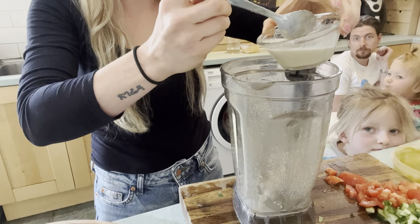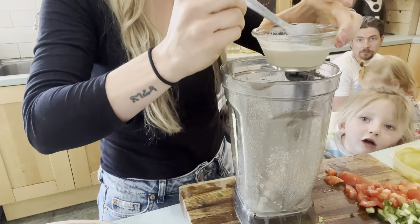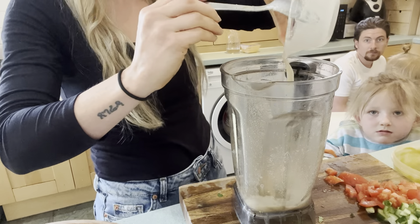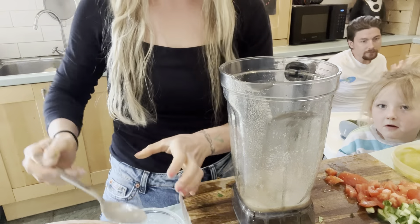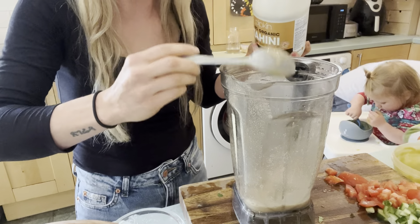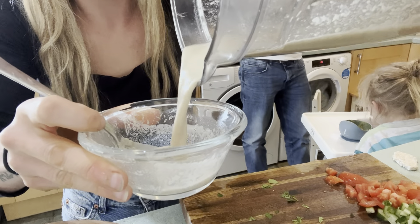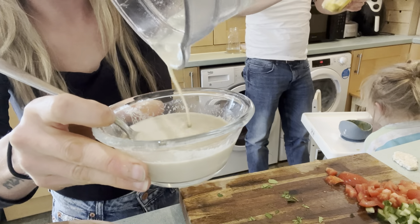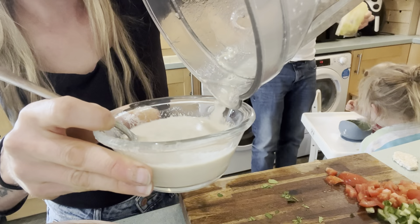Oh man, that's very strong, very lemony. I might need to counterbalance it with some more tahini — going in with another tablespoon to even out the texture. That's a better consistency. I would add some chickpeas in to make it much thicker, but I don't have any.